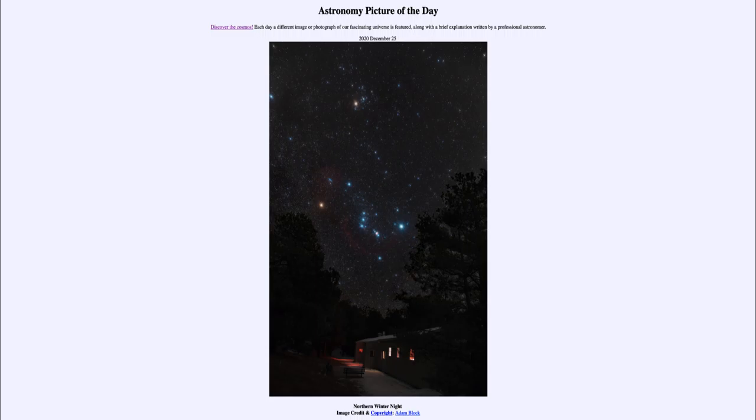We see an image of the winter sky as taken in the northern hemisphere, and one of the most prominent constellations in the winter sky — one that many people can often identify — is the constellation of Orion, which we see right towards the center of this image, with three stars in the belt and other stars outlining the body of Orion the Hunter.